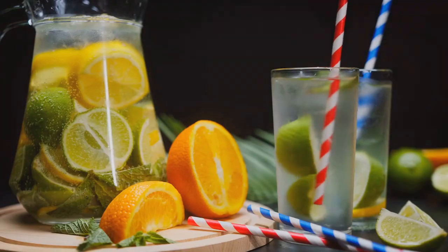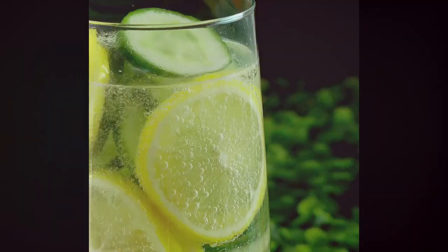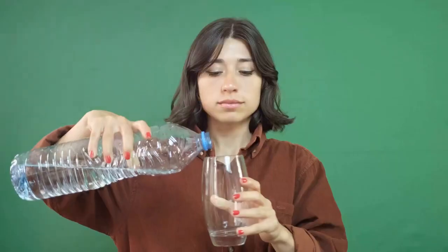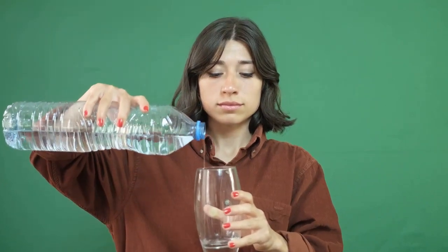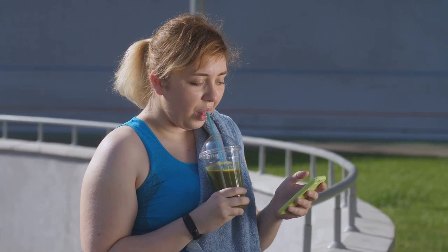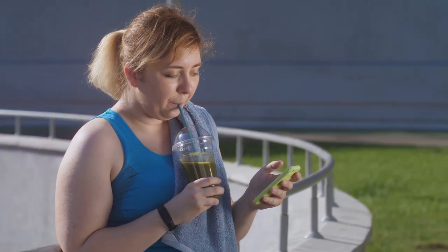Next, we have a refreshing option that might surprise you. Quench your thirst with cucumber water — it's more than just a spa day staple. This refreshing drink offers hydration and helps keep blood sugar levels steady. Its low-calorie nature makes it a perfect companion for your health journey.